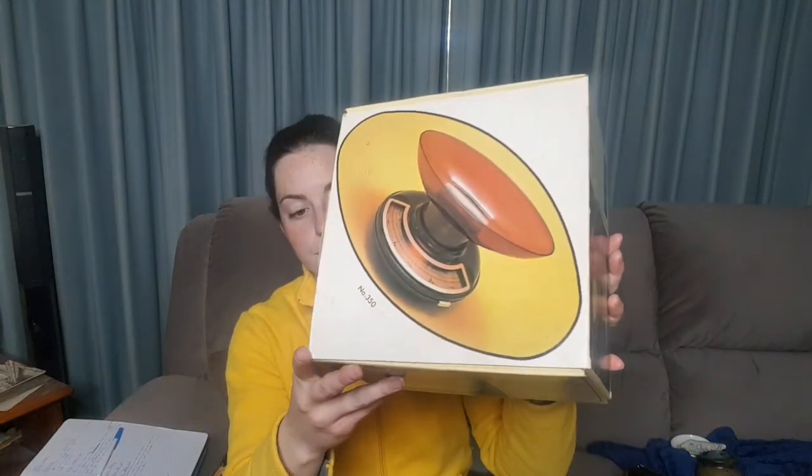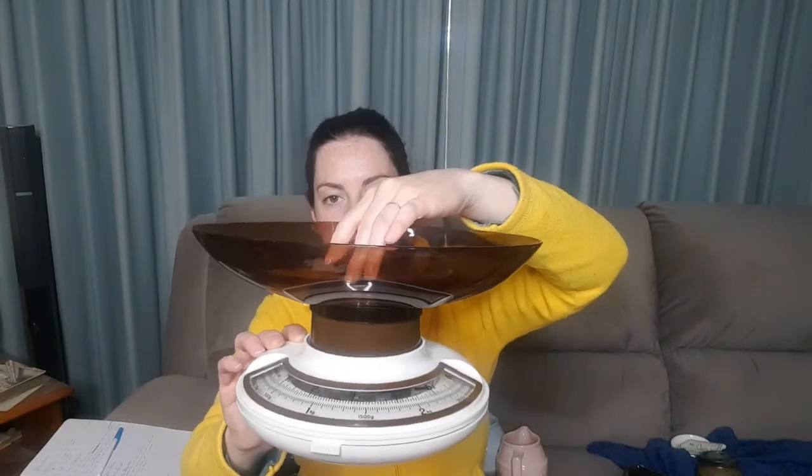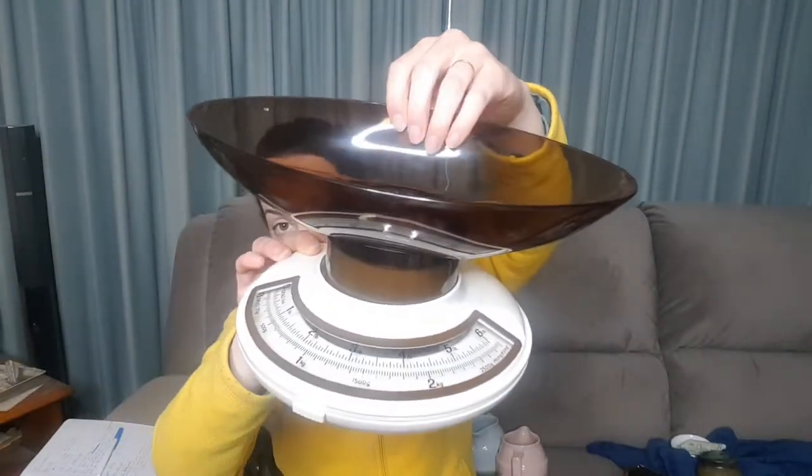In this box I have got a set of way scales — like kitchen scales. Everything is there in the original box. These are vintage and I can't work out quite exactly what the date would be on them. Looking at the pictures on the box, I'm guessing probably 80s, maybe early 90s.